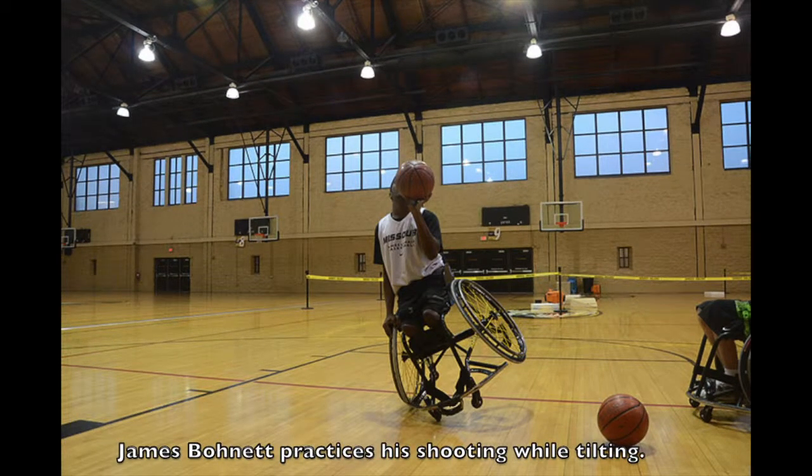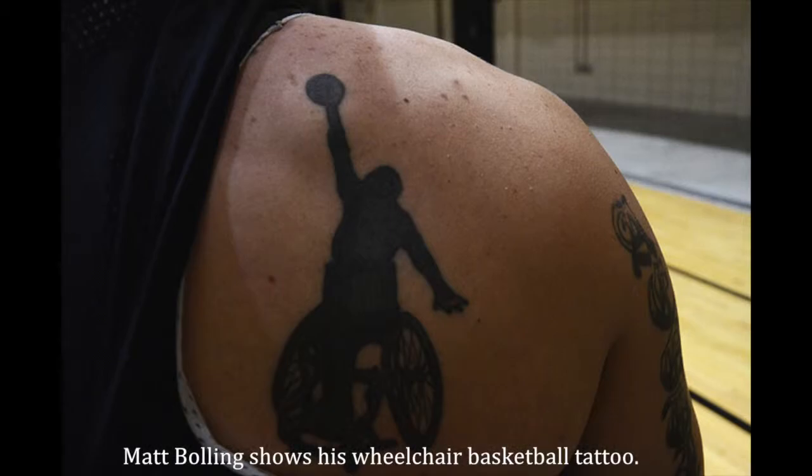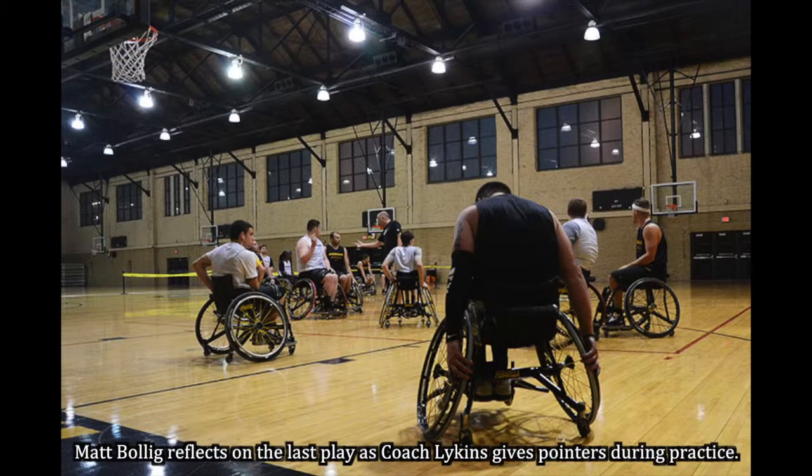It gets you about half a foot higher, and for some people that is more than enough to get them above everyone else. Probably one of my favorite tattoos, just because it's a guy dunking in a chair — it's a no-limits kind of deal, and it's symbolic of a huge chapter in my life because wheelchair basketball has changed me a lot.